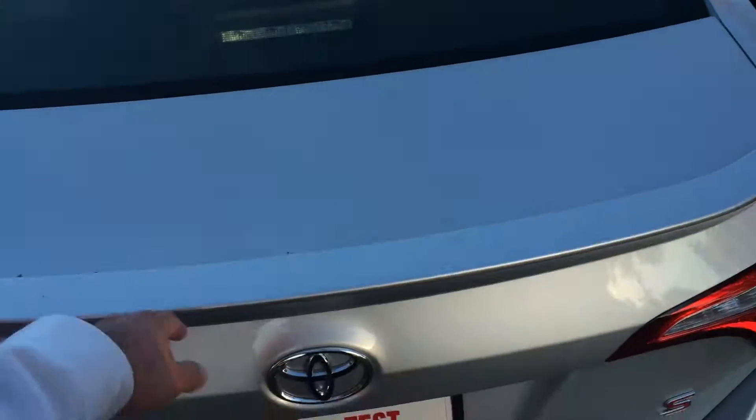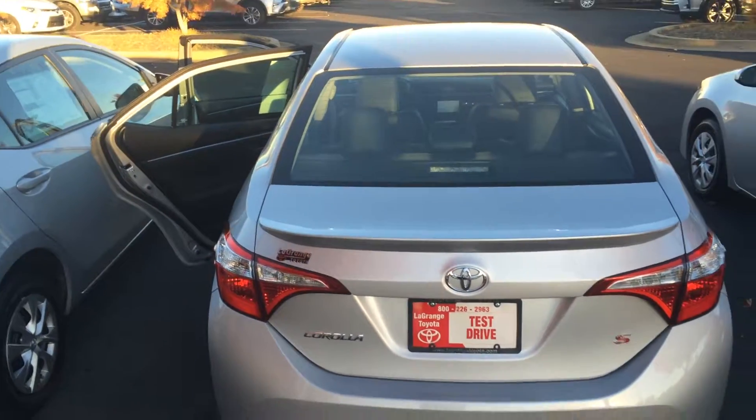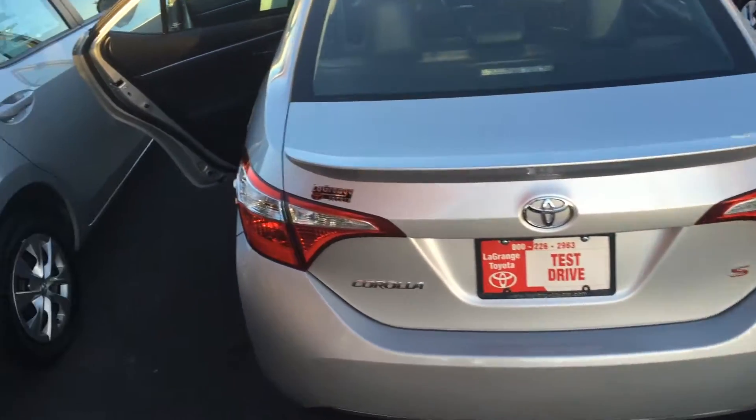Tons of room in the trunk space, there's the backup camera, rear spoiler, and you can see the S model badge. You'll also have three years of complimentary maintenance — so oil changes and tire rotations. Inside, there's a nice dark interior with carpet mats already in place, power windows, door locks, and side view mirrors.